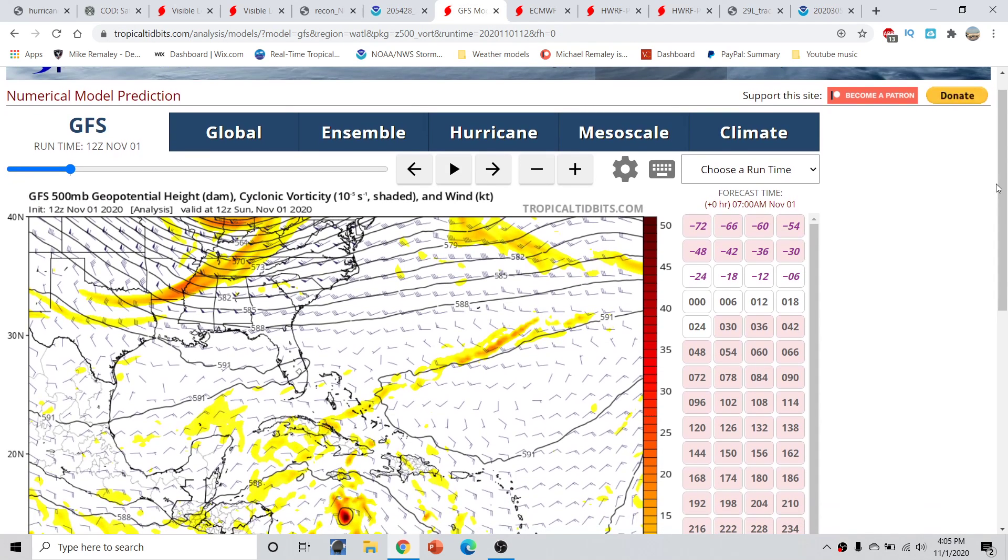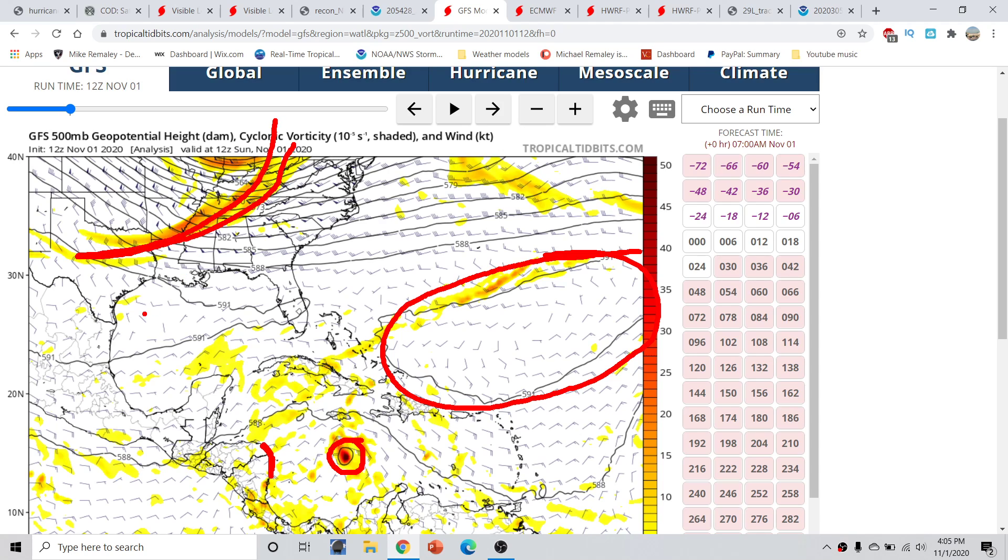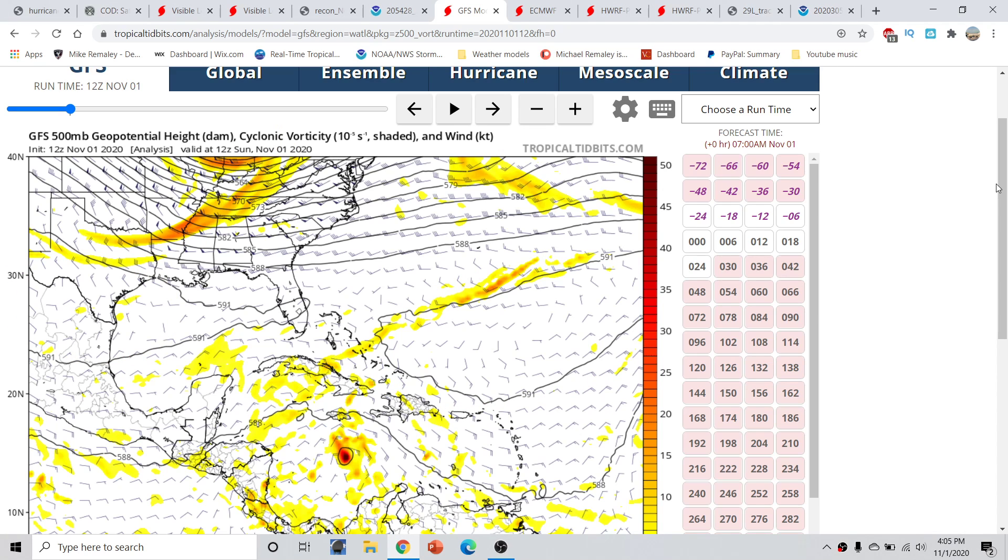Starting with the GFS forecast from the 12Z operational run — this is the 500 millibar flow in the atmosphere. Over the last couple of days, we've been talking about how we're going to have this storm that is, in all likelihood, going to spin up much quicker, and the GFS has corrected towards that. Our main steering factors right now: we've got a big Central Atlantic ridge, a trough with a trailing cold front over the Midwest United States, and another ridge trying to build out across Texas and Mexico.